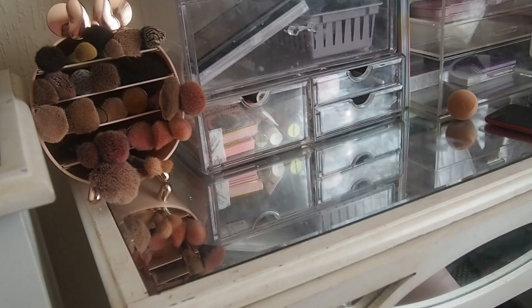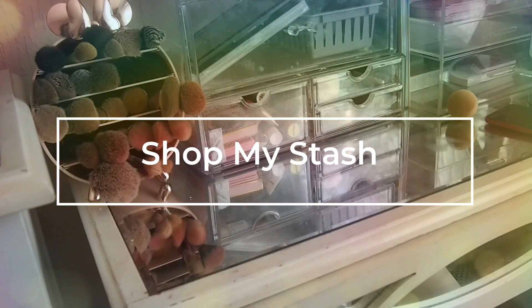Hey guys, welcome back. So we're doing another Shop My Stash. We've got a completely different setup which you'll see more in the makeup organisational video.